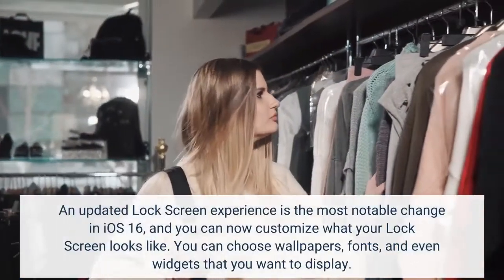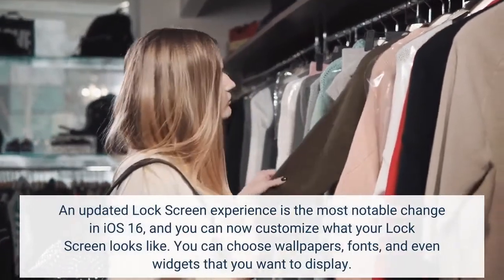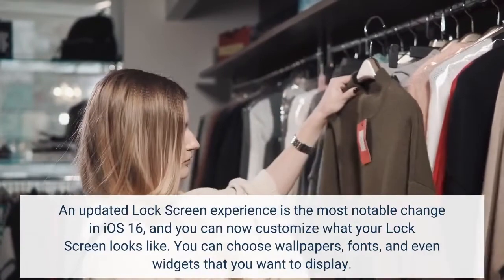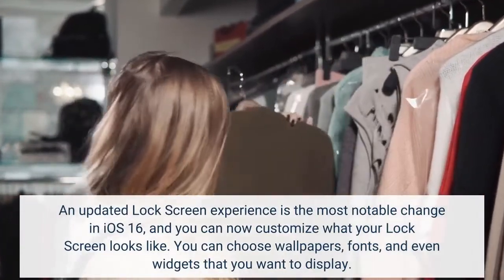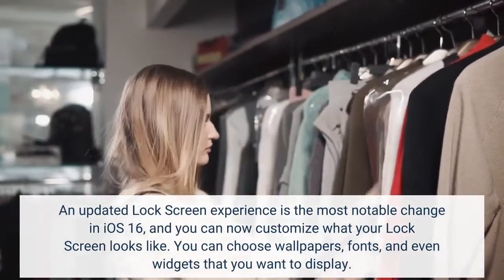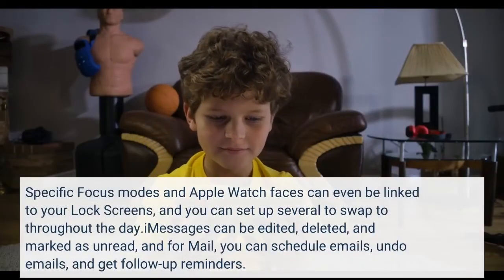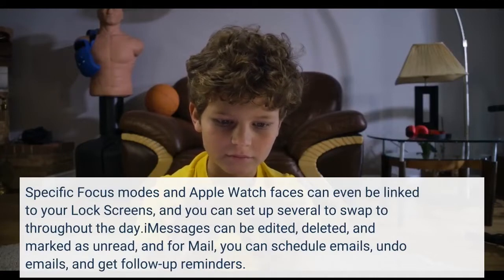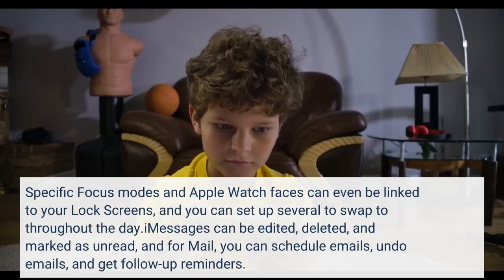An updated lock screen experience is the most notable change in iOS 16, and you can now customize what your lock screen looks like. You can choose wallpapers, fonts, and even widgets that you want to display. Specific focus modes and Apple Watch faces can even be linked to your lock screens, and you can set up several to swap to throughout the day.